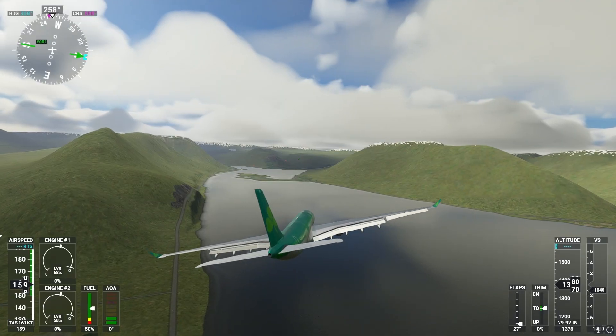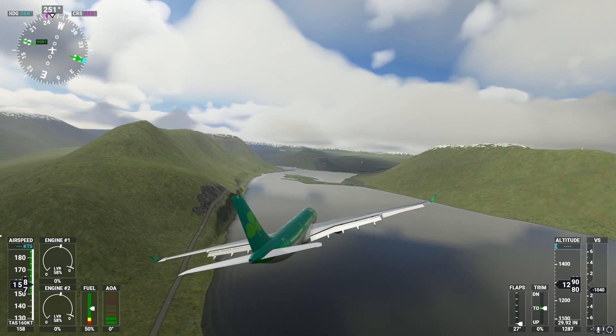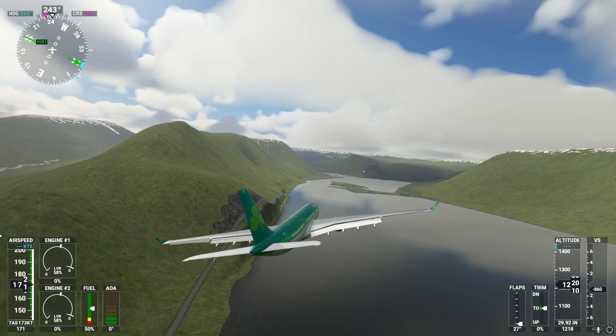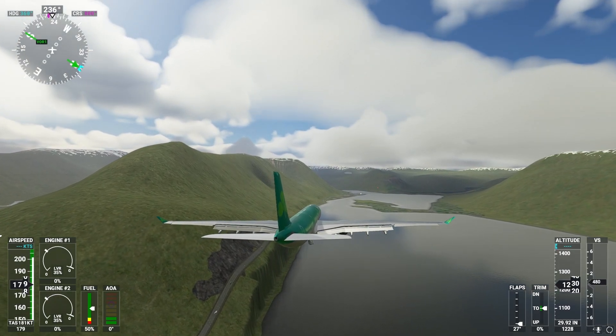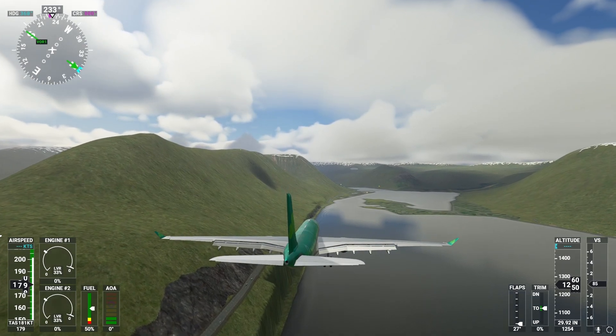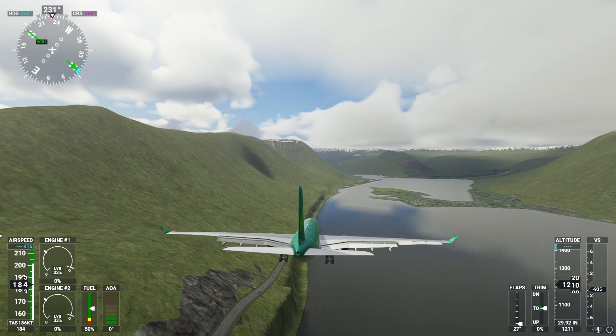Next up we have the Airbus A330, also known as the Butter Machine — or maybe it's not. Let me know in the comments what nickname you have for the A330. Now let's try to land this thing without turning the plane into a boat.